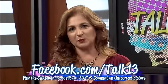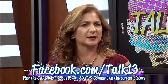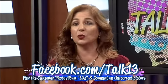Victorian Home and Garden Tour — good news, we have two pairs of passes to give away. Just go to our Facebook page, like the correct photo in our September album and let us know which Victorian home you can't wait to tour.